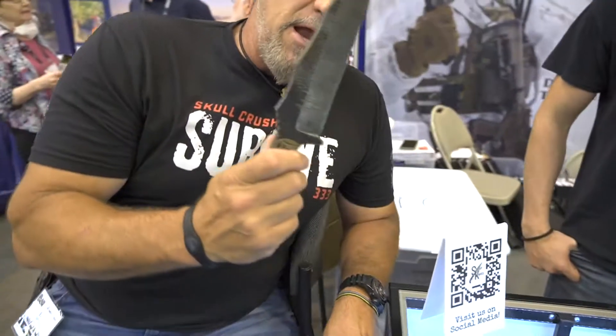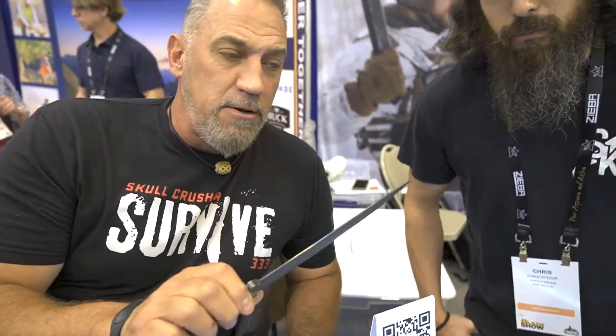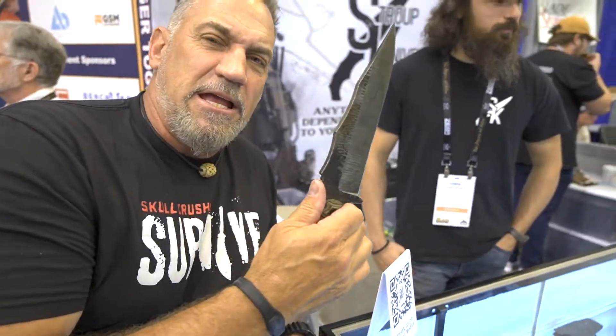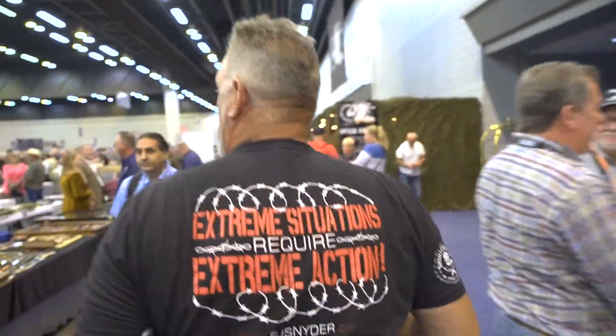This baby right here is entered in the Best Blade of the Year competition. This video is going to be up and hopefully you'll get out there and vote for it — Best American Made Blade. I'm going to go over there and put some spirit on it and see if we can get this baby across the finish line. Come on, let's go!